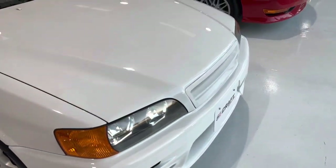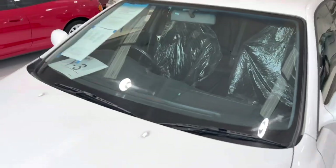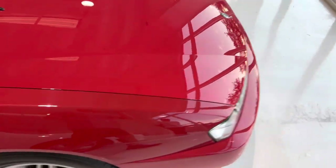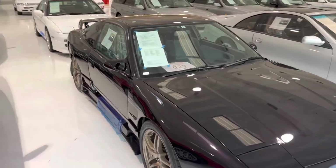We do no restoration work currently — the vehicles are as is. All that we do before we import them is windshield wiper rubbers, oil change, oil filters, batteries, and any basic service. If there's anything we see that needs to be done, we will do it to the vehicle. We do keep all the vehicles locked. All these cars are super clean — no rust — these are all garage-kept cars.